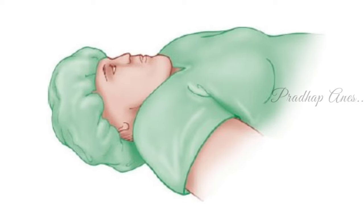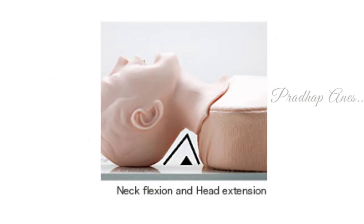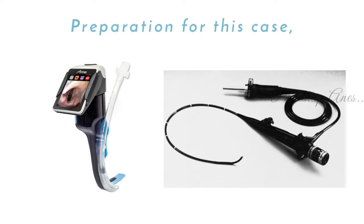But in short neck patients' cases, we can't do this sniffing position because they have short necks, so it cannot be flexed. For this case, we have to prepare an intubation trolley with a video laryngoscope and fiber optic scope.